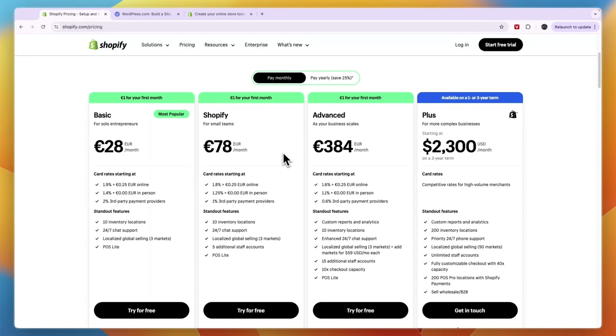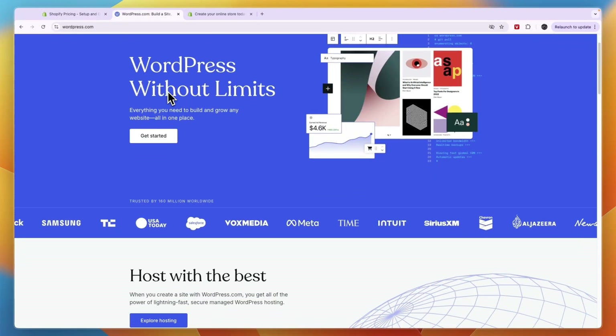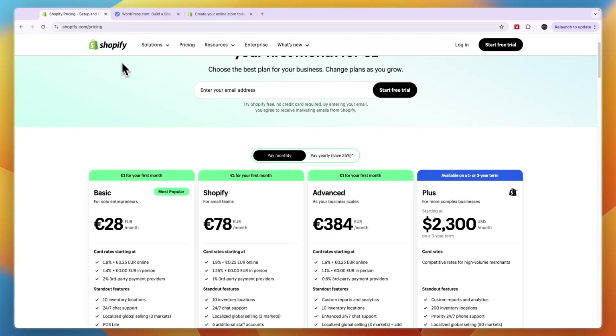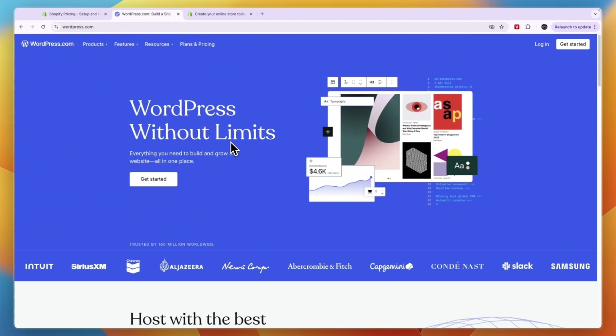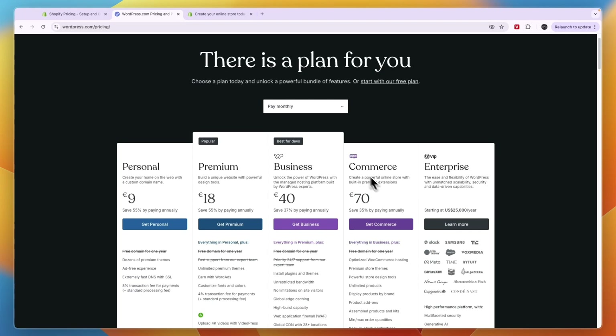Whether you are a small business or a very large one, Shopify can definitely help you if you don't mind compromising a little on website customizability. Shopify does have different themes available, but WordPress allows for more customization. My personal favorite is Shopify, with pricing from 28 euros up to 2,300 USD per month for enterprises. If you don't mind spending more and dealing with more complexity in exchange for greater customizability, then go with WordPress.